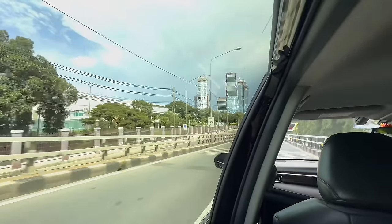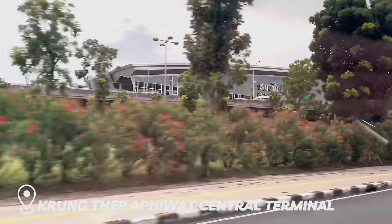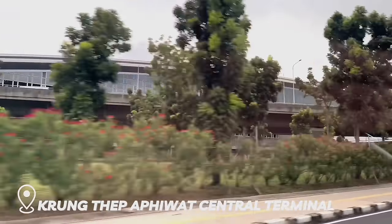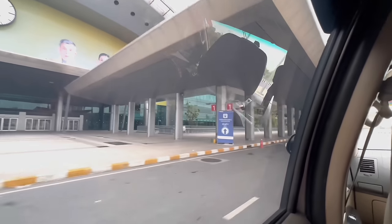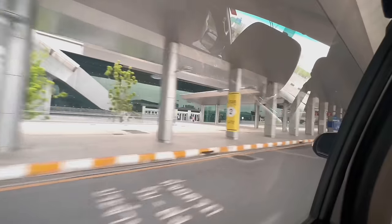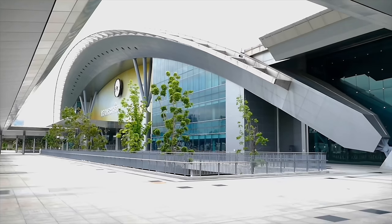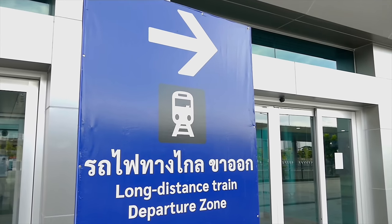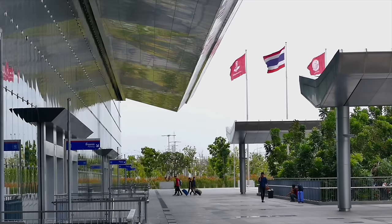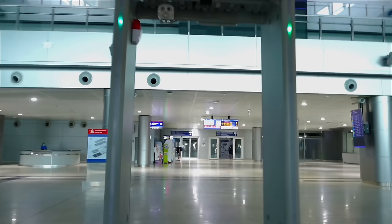Today's video starts with a car ride to the brand new Klung Thep Apiwa Central Terminal. This was opened in 2023 in the Bang Su District as the terminus for Thailand's premier long-distance trains. It's the largest railway station in Southeast Asia and replaced the previous terminus, the iconic Hualam Fong, which is now only used for commuter and regional trains. The scale of this place is really something — it's massive. It feels like an airport.